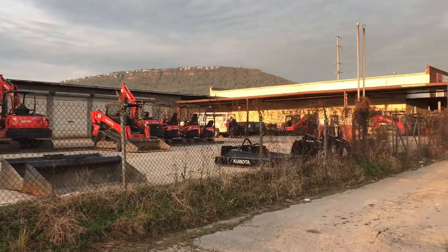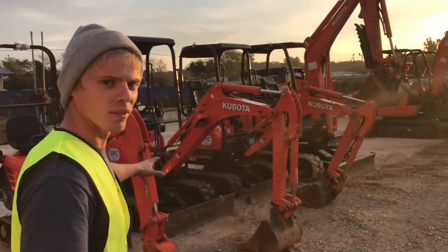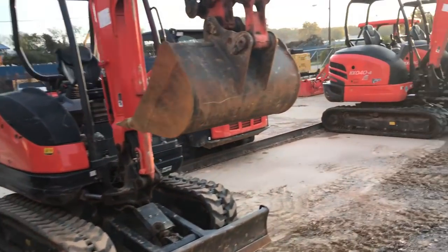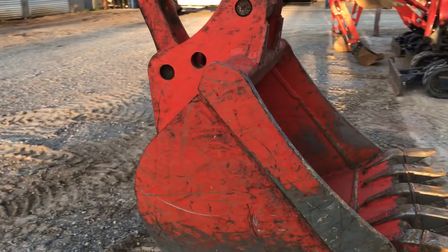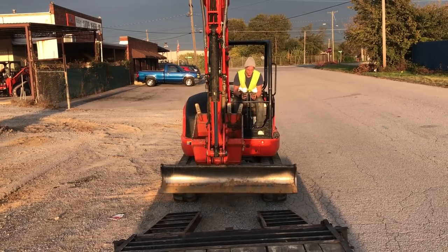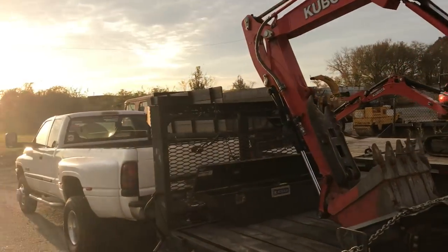We're here at the rental. This is where we purchased the Kubota. We're going to own these one day. I like these little machines — pretty nice. This is the machine right here, got a two-foot bucket on it. Got it loaded up, ready to head back to the house.